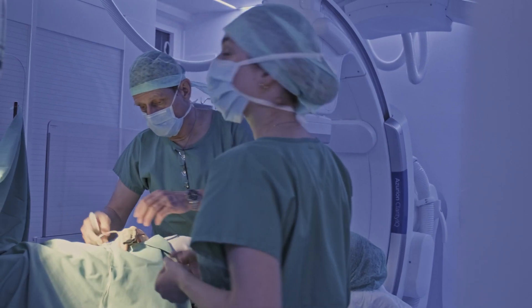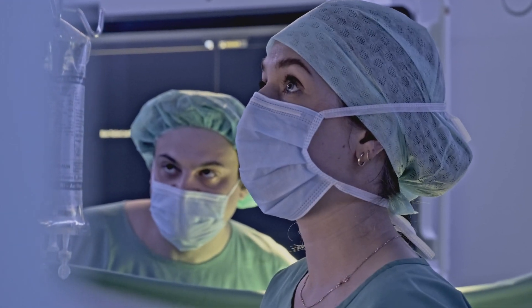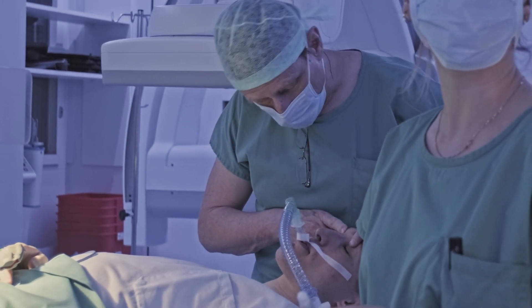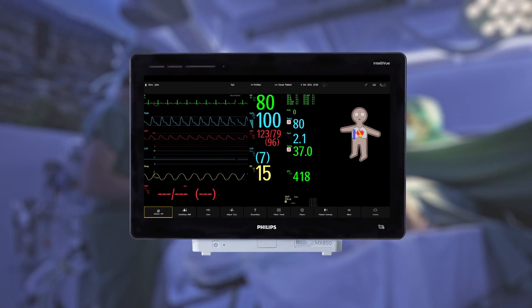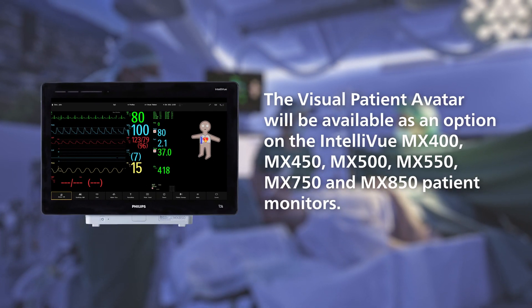Designed to help caregivers increase their situational awareness, this innovation could reduce stress and free up time to focus on patient care. The Visual Patient Avatar will be available as an optional feature on a wide range of Intelliview MX patient monitors.